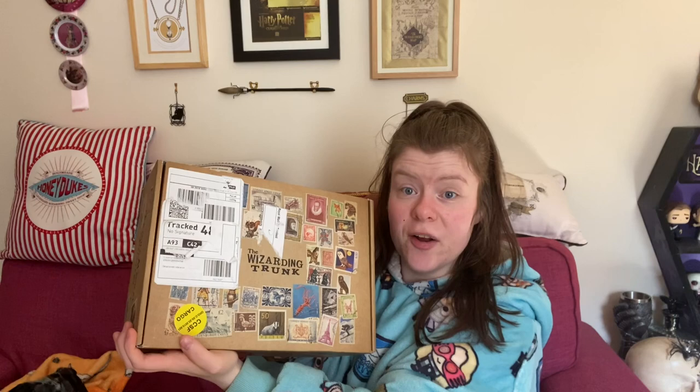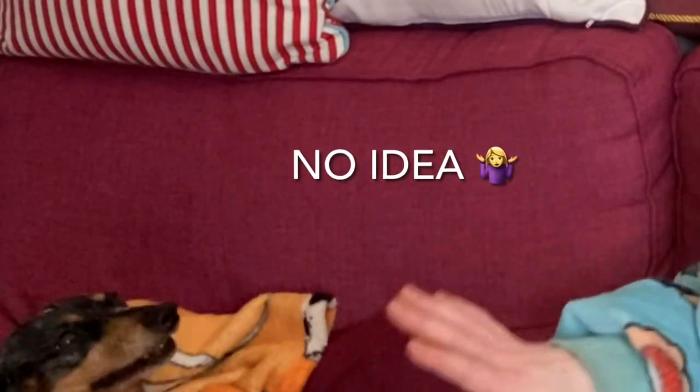Hey everyone, welcome back to my channel — or if you're new here, I'm Jake, welcome! Today's video is a past unboxing. I couldn't help myself — I was on Instagram, I saw the Wizarding Trunk doing past boxes, and one just happened to get sent here by an owl. I've heard of the Wizarding Trunk before, mainly from the channels of Chair Wallace and the Port Collector. If you love Harry Potter as much as I do, you should follow them — they are two of the best Harry Potter YouTubers on this platform.